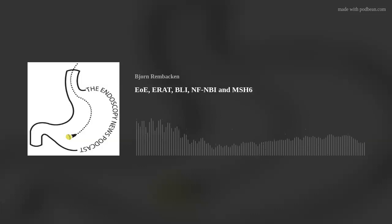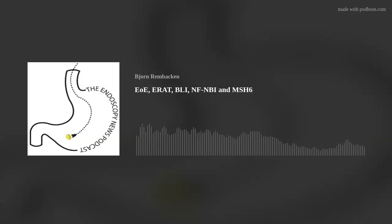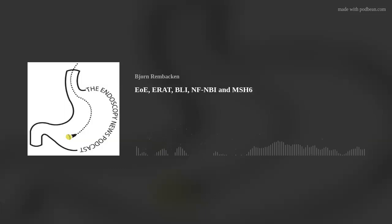Today we've got a range of topics, including an update on eosinophilic esophagitis, a little bit about ERAT, acute cholangitis, an interesting study on transplantation and how that affects your risk of developing colonic polyps, an update on the management of walled-up pancreatic collections, an update on the risk of bleeding after endoscopic resection in the stomach, and where indigo-carmine dye is unbeatable for the recognition of early gastric cancer.